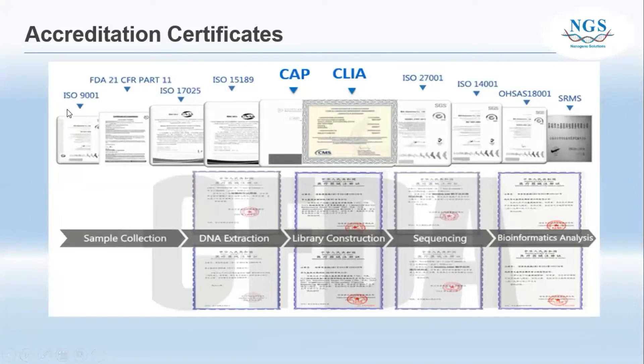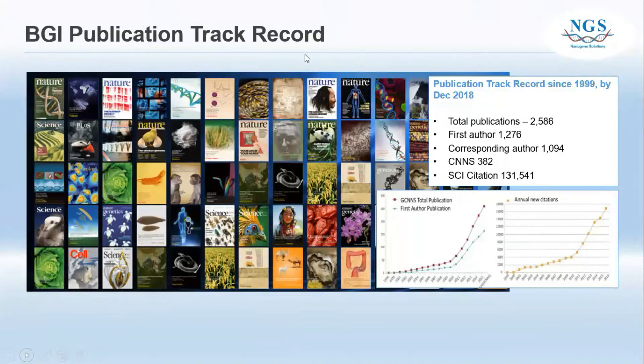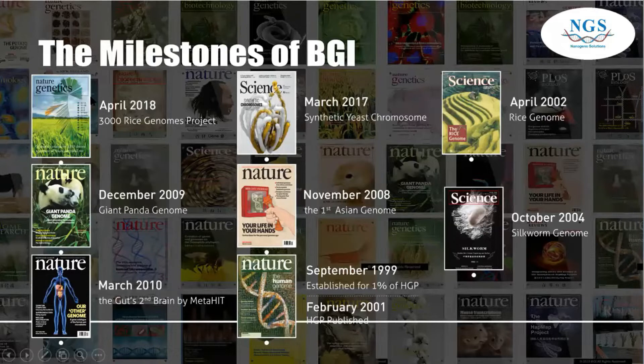Here are some certificates, ISO standards, and FDA approvals obtained by BGI. The certificates and ISO standards cover sample collection, DNA extraction, library construction, sequencing, and bioinformatic analysis. BGI's publication track record since 1999 shows that by December 2018, total publications exceeded 2,500 journal papers. Until April 2018, BGI had already completed more than 3,000 rice genome projects.